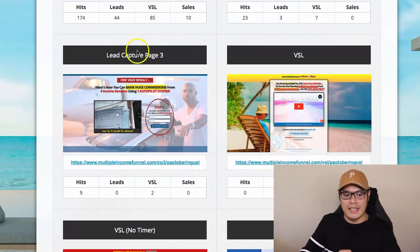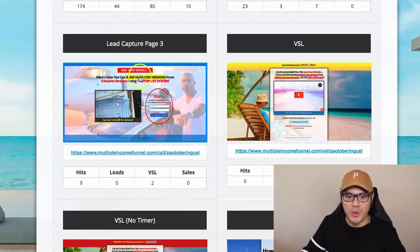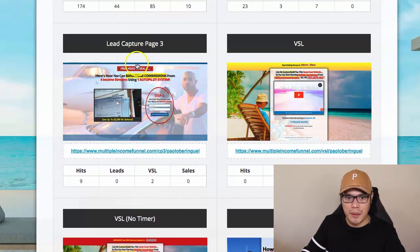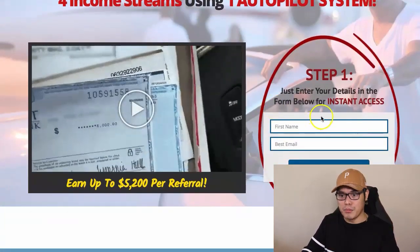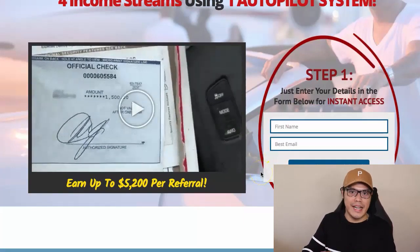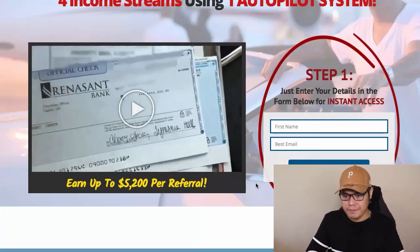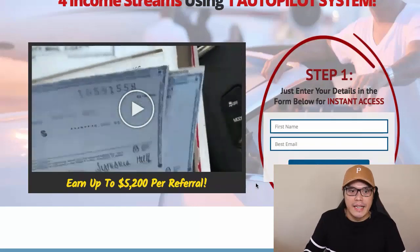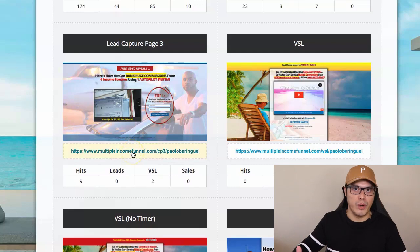When you click on Links, it takes you to the page you will promote — you can promote Lead Capture page number two or Lead Capture page number three. Your goal as an affiliate is to promote any of these pages and get people to sign up so they also go through the exact same process. If you have followers on Facebook, YouTube, or email subscribers, you can share this link with them. For those who want free traffic resources, go to the Resources page and watch training videos about different traffic sources and free strategies.